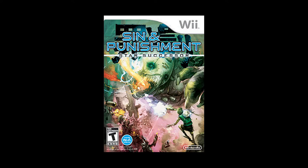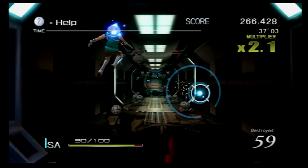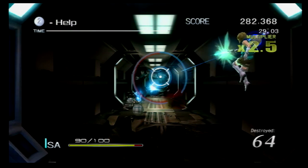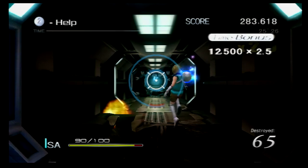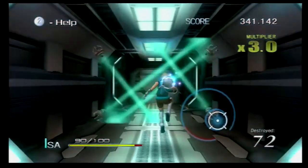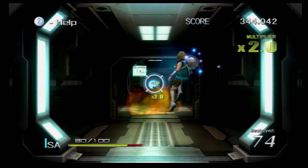Next up, Sin and Punishment: Star Successor. It's a sequel to an N64 game we never got over here, developed by Treasure. It's a cult classic arcade game, and the Wii version has become a cult classic Wii game. The story takes place years after the first game — you play the son of the original characters, who has teamed up with a former enemy and they're running from the bad guys. The gameplay is amazing: it's kind of an on-rails shooter but not really — you can dodge, fly, run on the ground, aim in different directions, slash nearby enemies, and deflect projectiles. Just like you'd expect from Treasure, it's a crazy, difficult, but rewarding action game definitely worth checking out.